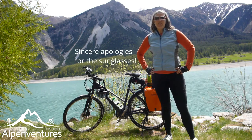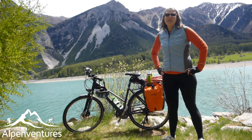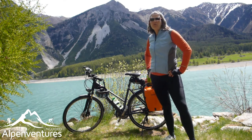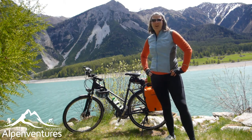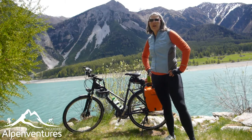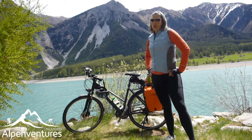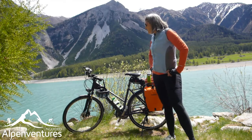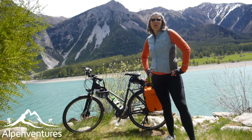Hey everybody, Brittany Haas here, Chief Adventure Officer with Alp Adventures Unguided. I am currently on a bike tour riding across the Alps right now from Fusen to Lake Garda. I'm on day four, which is a downhill day, and I've already ridden through Germany, Austria, a little bit in Switzerland, and I'm now in Italy, up at my high point. So I want to talk to you a little bit today about what you might want to bring with you on a bike tour.